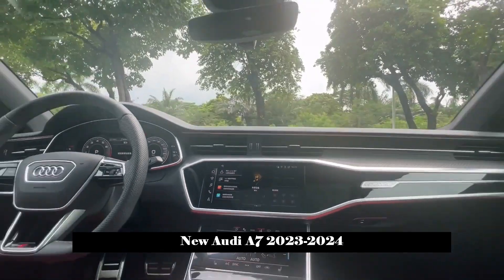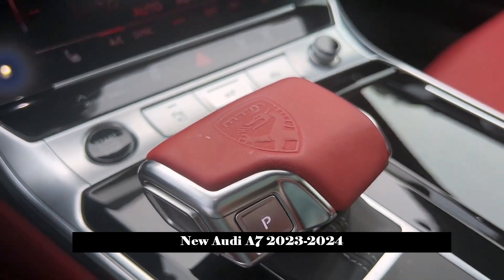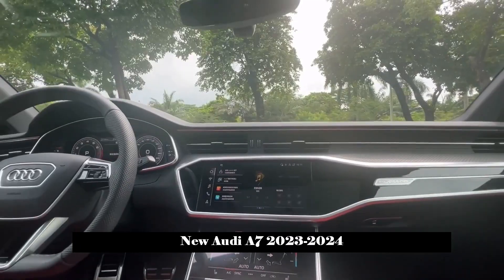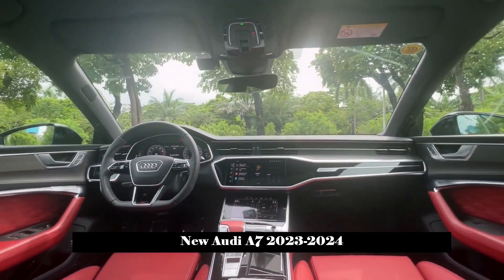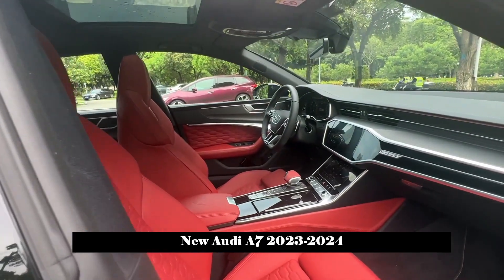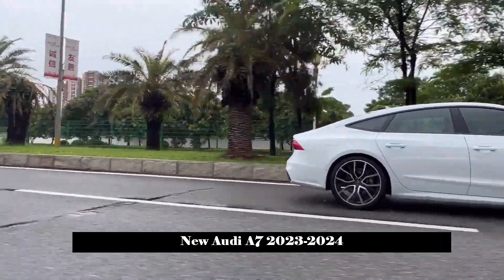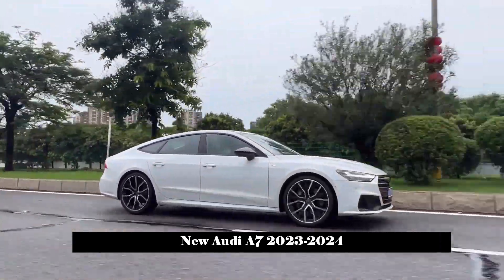The front of the new car has been replaced with a new single-frame grille design style, while the interior trim has also been upgraded from the original metal trim to blackened processing, with sharp LED headlights on both sides. The hood is still outlined in multiple hard lines and is full of momentum.